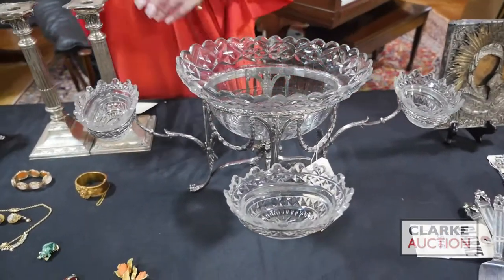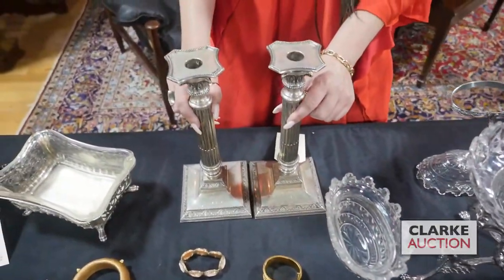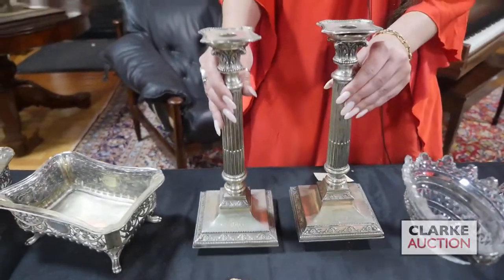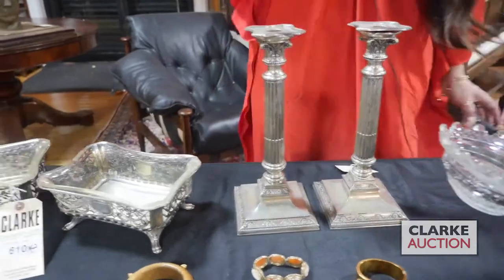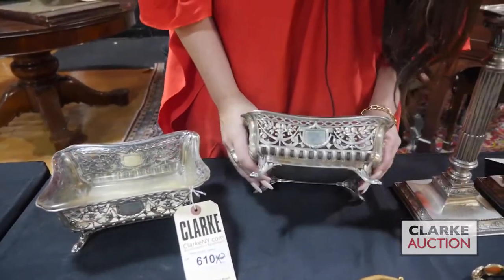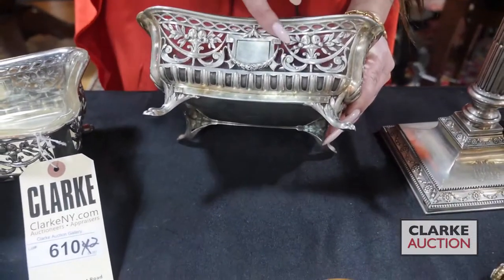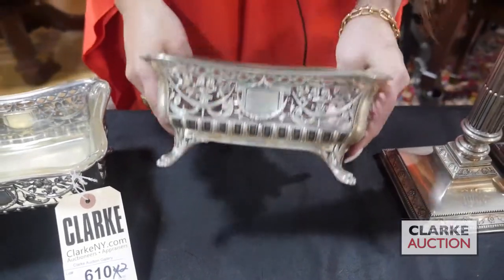We have a pair of German silver candlesticks — column form with a tapered base and floral swags — that would look great on a table. We also have a pair of German 800 silver open vegetables or open bowls with cut glass inserts and a floral design with paw feet, really quite nice and in very good condition.